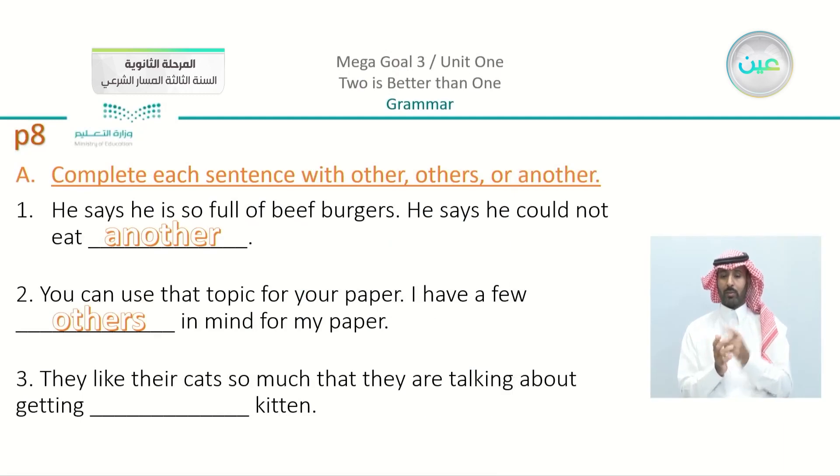We have homework, page number eight. Now we did the first part, so we are going to see number three here: 'They like their cat so much that they are talking about getting a kitten.' So what did you write? We have here 'another kitten.' So just please check your answers.